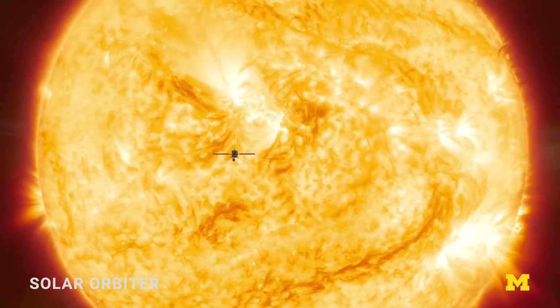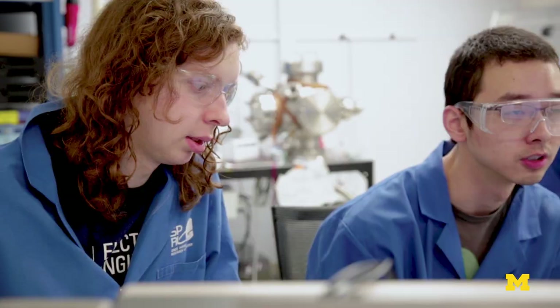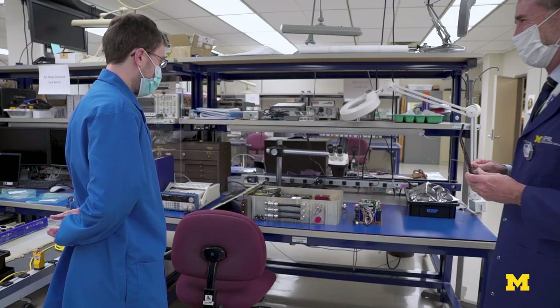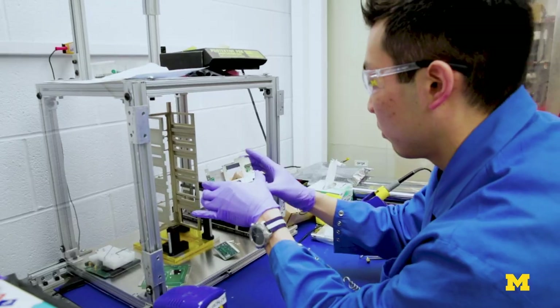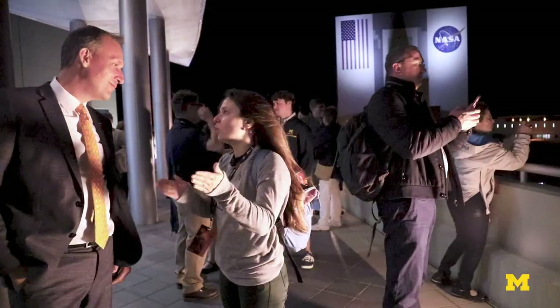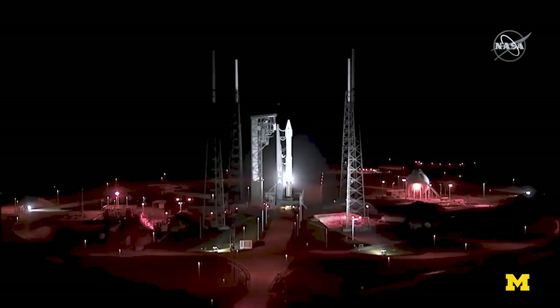Being situated in the university is ideal for SPURL. It's this great educational experience. Everyone is learning. We've got students that are coming into SPURL, they're working on these projects, these one-of-a-kind space missions. They're learning directly from engineers — they're not just designing one little widget on a car or on an airplane. They're designing something that is one-of-a-kind and is going to go to space. It's going to launch.